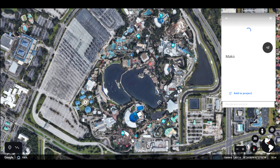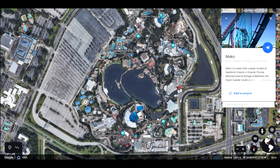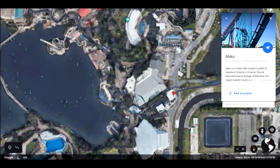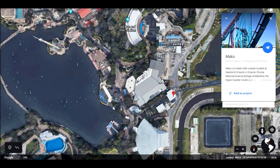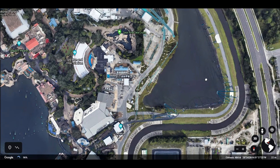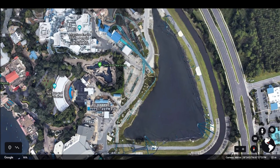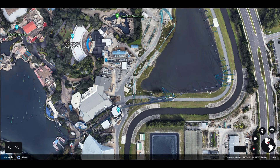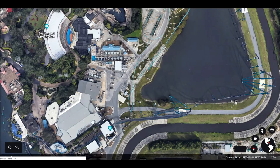A drier ride, but still fast, is Mako — the steel roller coaster. Let's see if I can zoom in on Mako a little bit here. It's a really long ride; it goes way out over here behind Kraken. It's a kind of narrow track and then swoops around. It doesn't invert at all, but it is fast with some very steep downward inclines.